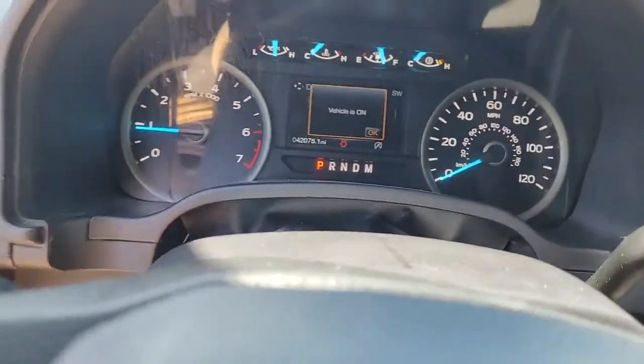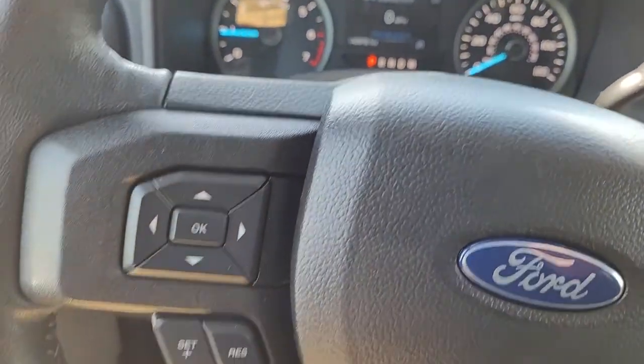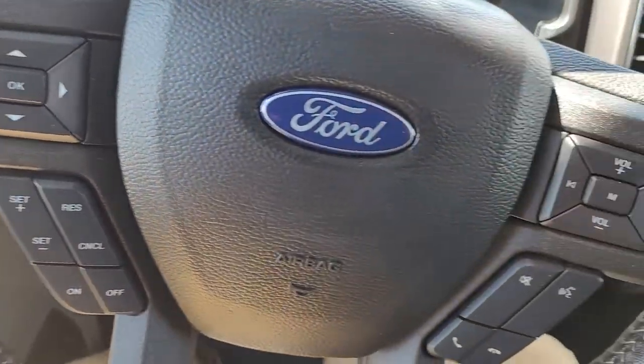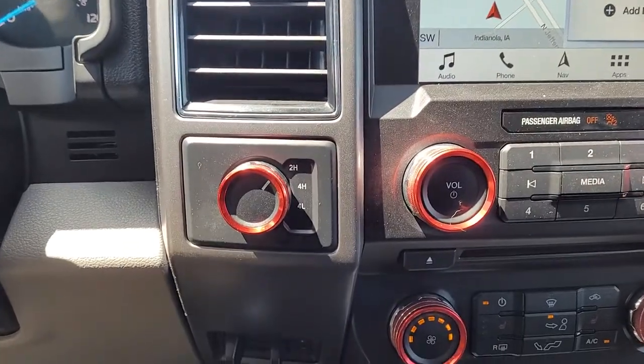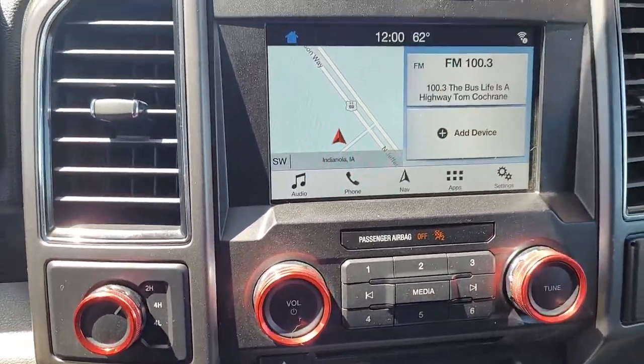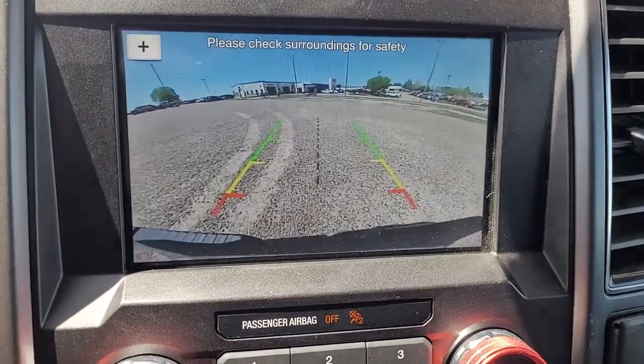Electronic stability control, power windows, four-wheel disc brakes, power steering. Feel the satisfaction that comes from reaching a higher level of productivity in this F-150. Treat yourself to a test drive today. Our friendly staff will give you an outstanding customer experience.